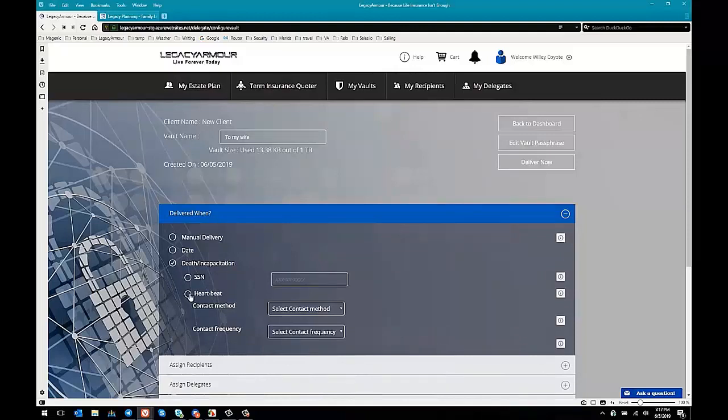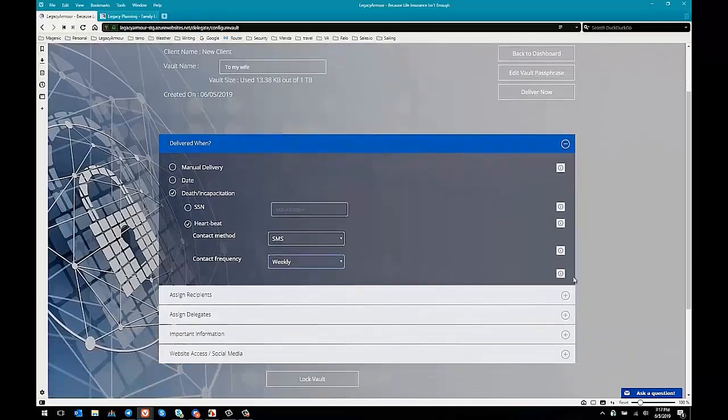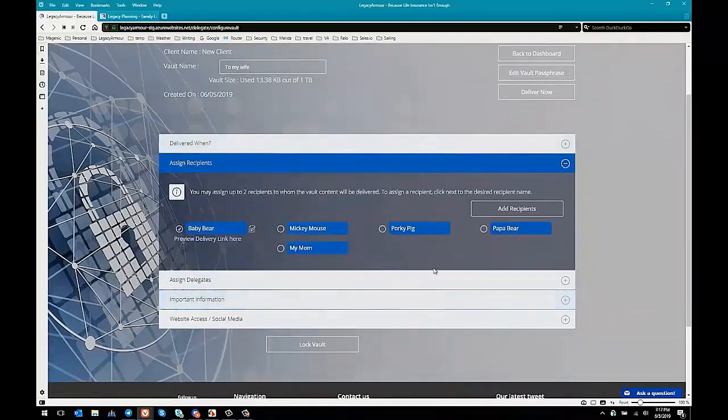You can say 'on my death or incapacitation, I want this delivered,' and we'll use our Heartbeat service — set to SMS, with a weekly contact frequency. What happens is every week this client will receive a notice from Legacy Armor saying, 'We're just checking in to make sure you're here, please respond.' If they don't respond a number of times, then we'll deliver the vault. And of course we have all of the recipients available to assign to any one of these vaults.